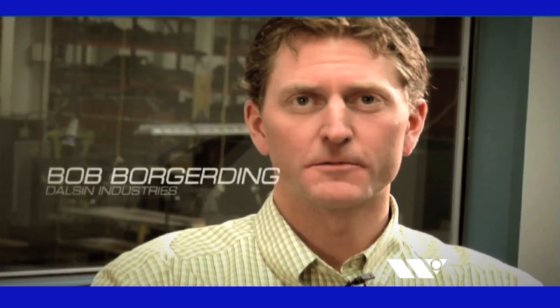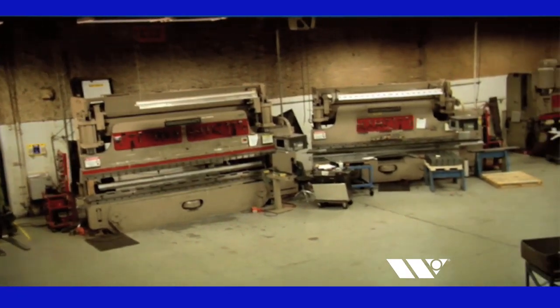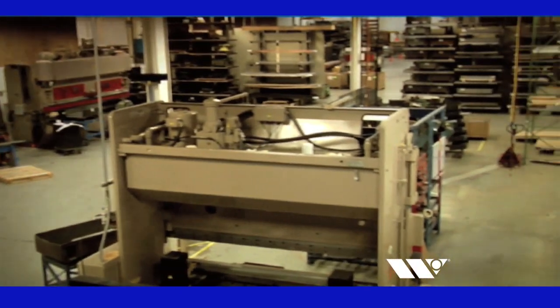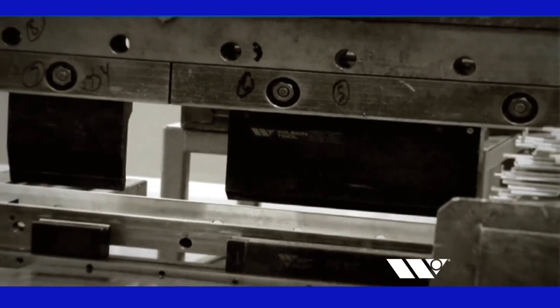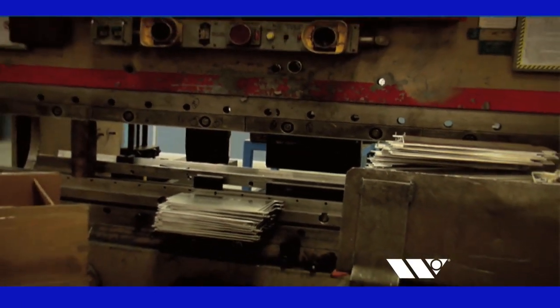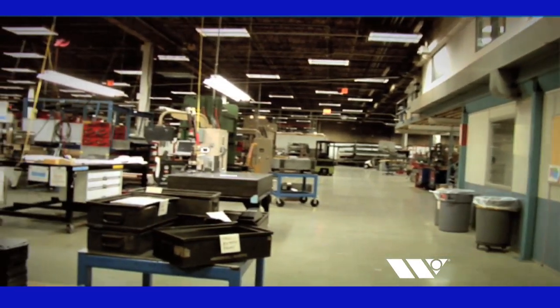My name is Bob Borgerting. I'm the business development manager with Dawson Industries. Dawson Industries is a sheet metal contract manufacturer and job shop in Minneapolis, Minnesota. Our facility has 130,000 square feet, and we fabricate all kinds of different materials. We've been in business since 1945 and are a family-owned business. Our relationship with Wilson Tool started over 20 years ago when we started buying turret punch tooling from them. In recent years, it evolved as we started buying precision ground European-style tooling, and then American precision ground tooling, primarily for staged setups up and down the die rail on the press brake.